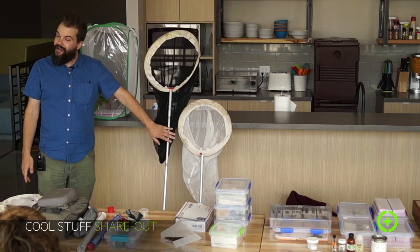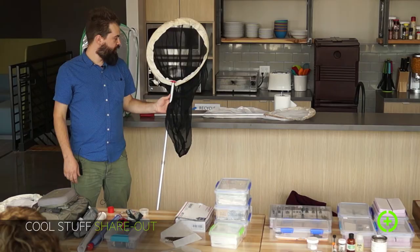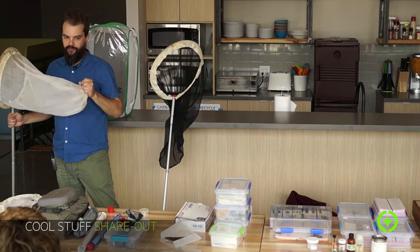Some of the gear I have: I have a lot of nets. There are a lot of different kinds — there are nets for collecting aquatic things, and nets for Lepidoptera specifically. This one is made of a more fine mesh material that won't damage the wings of butterflies and moths, which are Lepidoptera. This one is a sweeper net — there's a technique where you go out in a field and basically beat bushes with the net and see what you get. This is actually the first net I ever owned.